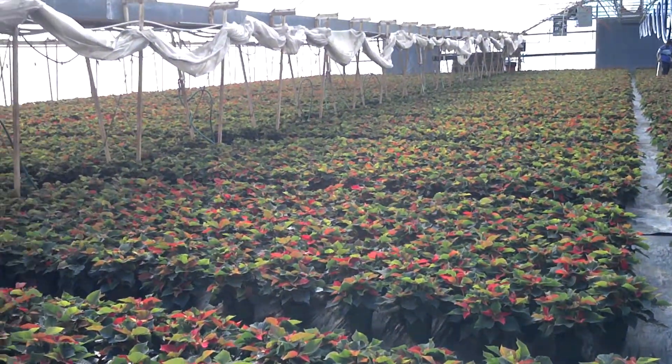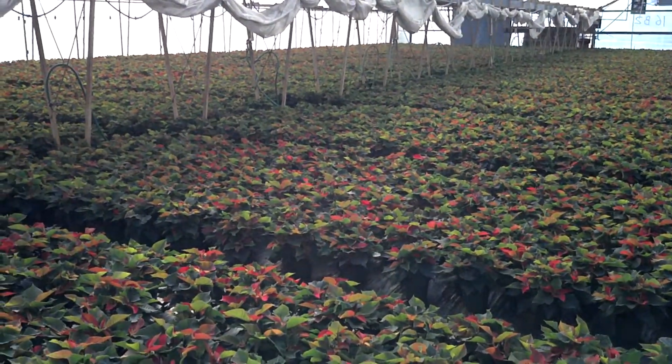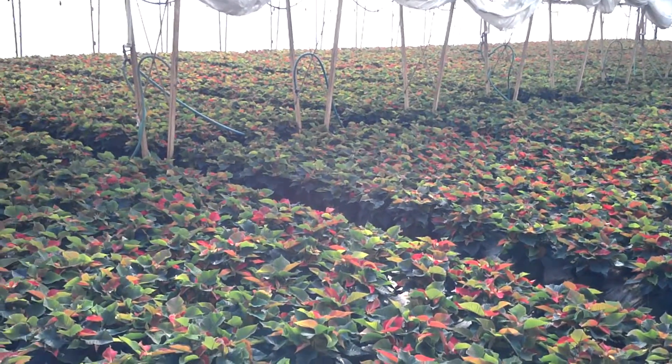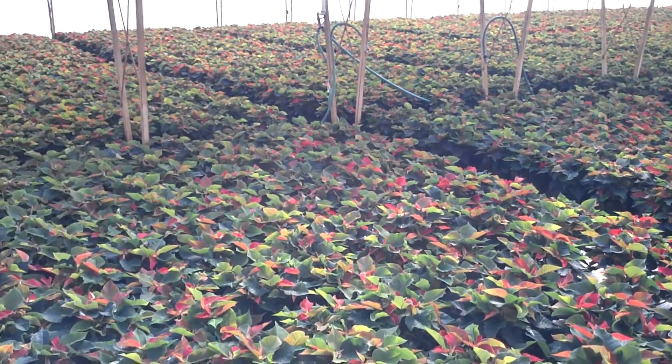Overall, the crops are coming along very nicely. We are looking forward to having a good year. We still have some 6-inch red poinsettias available, along with some odds and ends and other colors, and a few 8-inch.